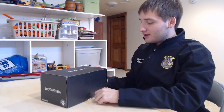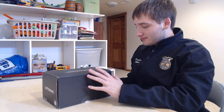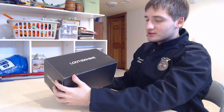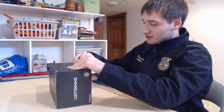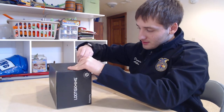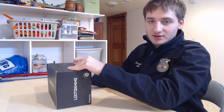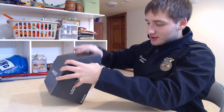Hey guys, welcome to my third and final loot crate unboxing — well, I'm pretty sure it's my last. This is the third and final one from my Christmas subscription from my dad. It took a little longer to ship than normal; my dad told me something happened with this month's shipment, but it's here and they didn't lose it, so we're all good.